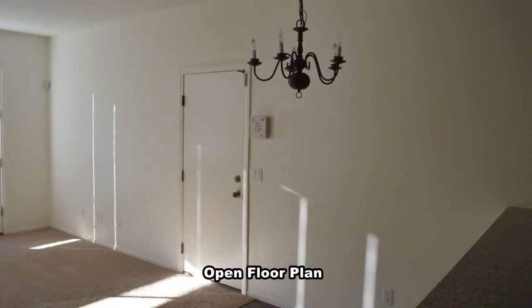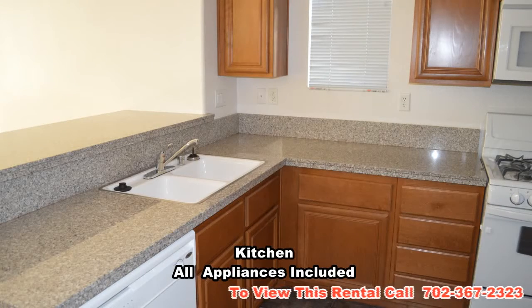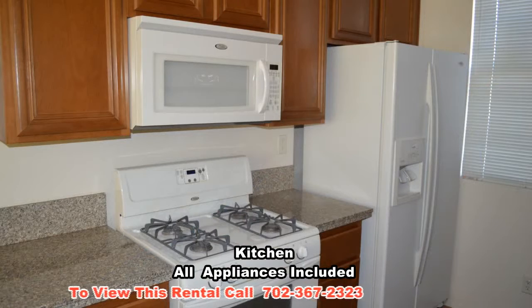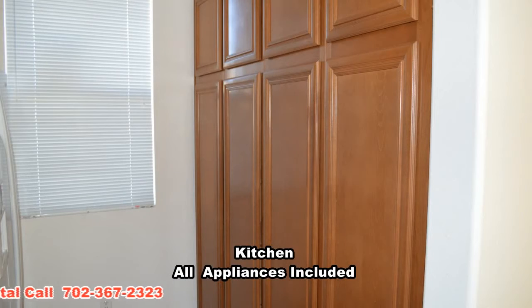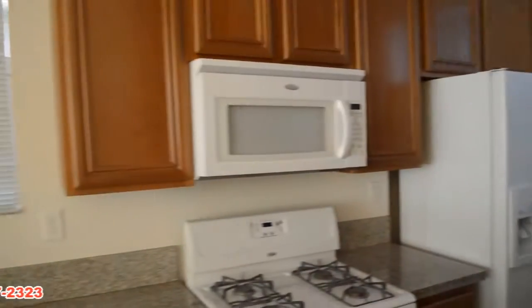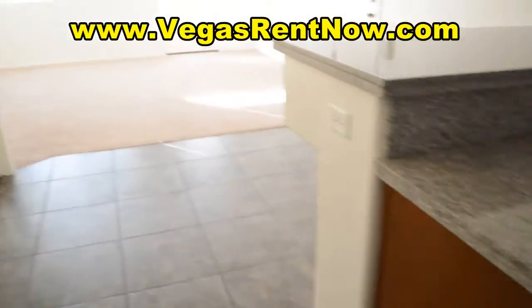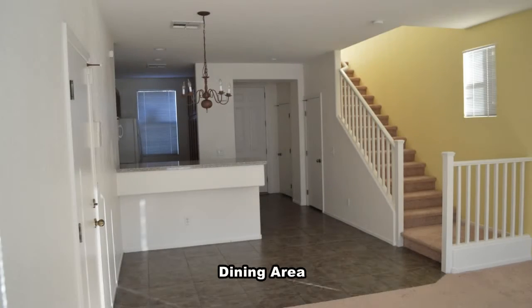The home has an open floor plan downstairs with a living and dining area, a front kitchen, guest bathroom and door to the yard. The kitchen has a breakfast bar, granite counters, lots of cabinets and all the appliances included. The living room has new carpeting and the dining area has tile flooring and a hanging chandelier.